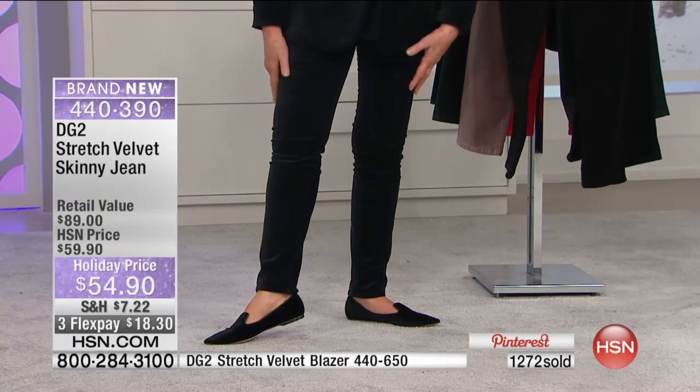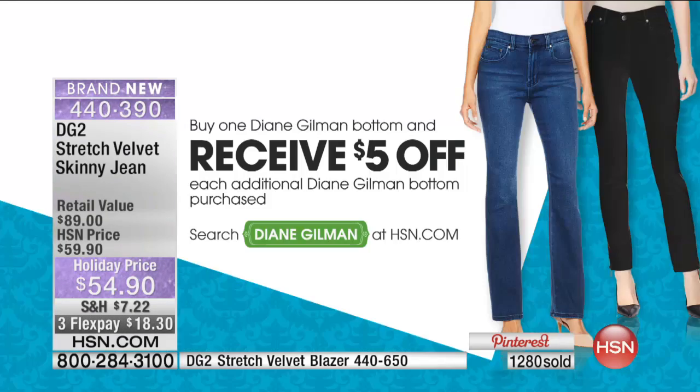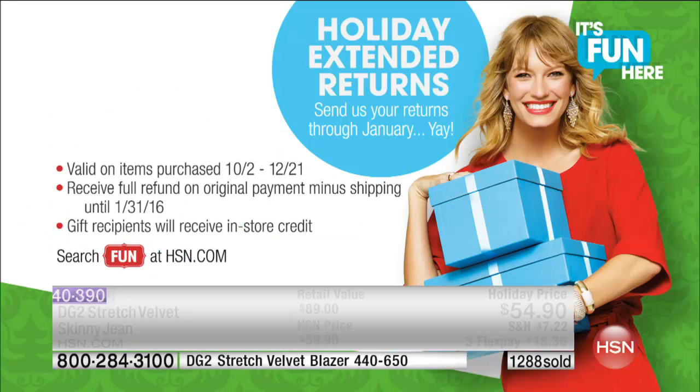Stock up now — get as many as you'd like, because your extra pair gets $5 off every additional one. The return policy is in effect all the way until the end of January. So if you're gift shopping, we've got you covered. This is a chance for everybody to have that thing in the closet.